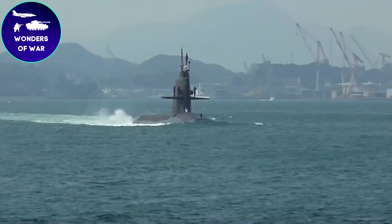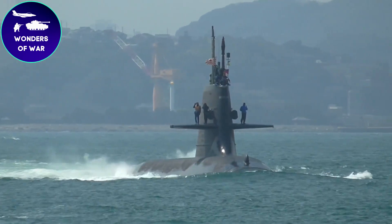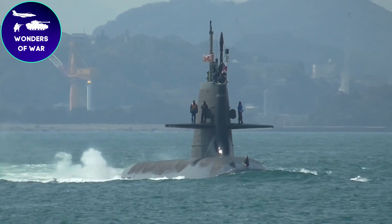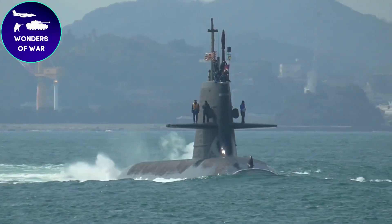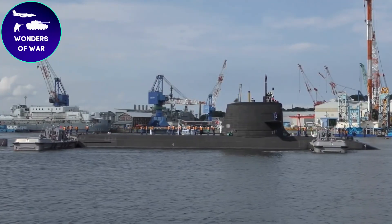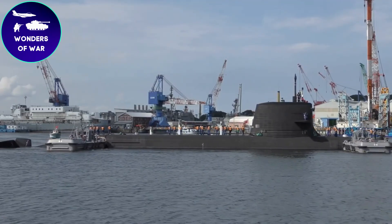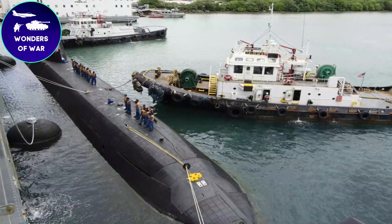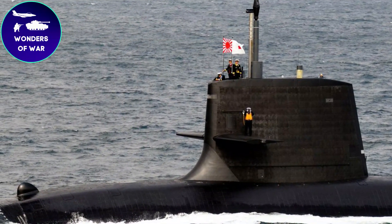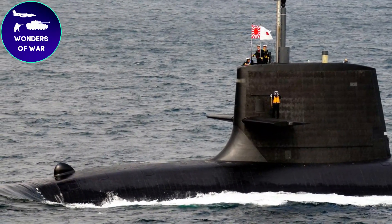The Sōryū submarine, also known as the Sōryū-class submarine, carries a fascinating and mysterious history within the realm of naval warfare. Developed by Mitsubishi Heavy Industries and Kawasaki Shipbuilding Corporation, this advanced vessel has made a significant impact on Japan's maritime defense capabilities. The origins of the Sōryū-class submarines can be traced back to the late 1990s, when the Japanese Maritime Self-Defense Force (JMSDF) identified the necessity to modernize its aging submarine fleet.